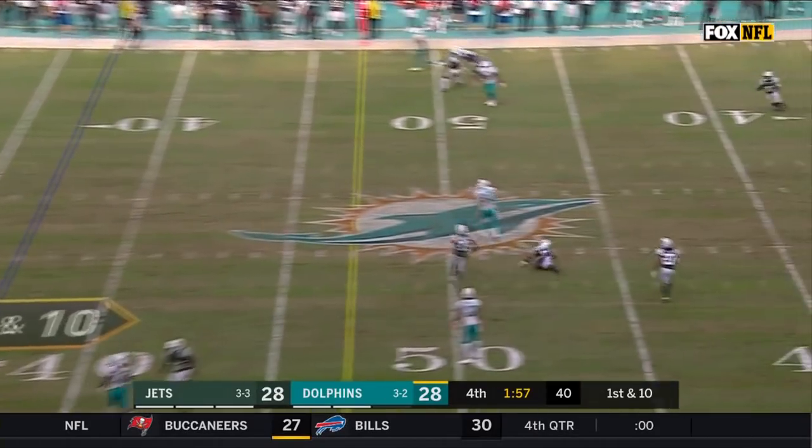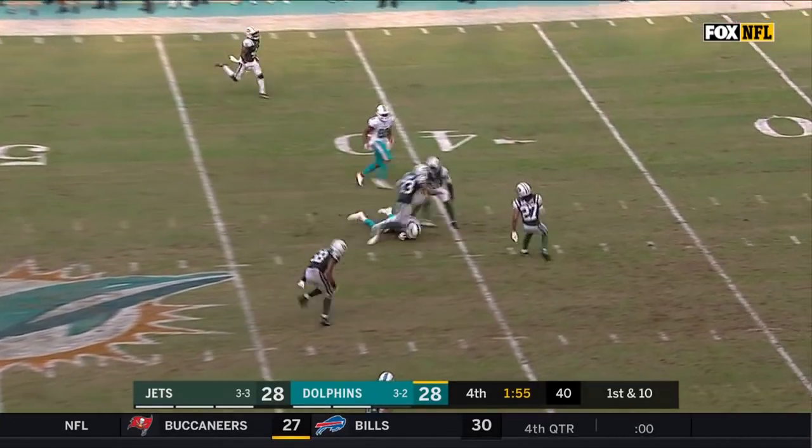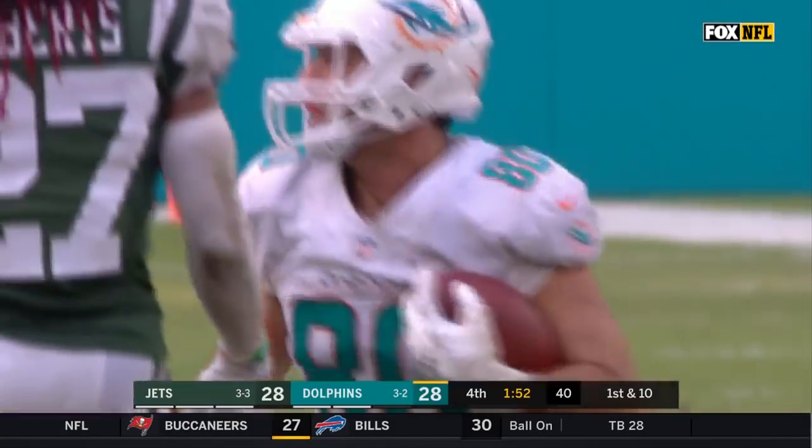Here's Moore. Moore over the middle — Fasano in Jets territory, down to the 40-yard line.